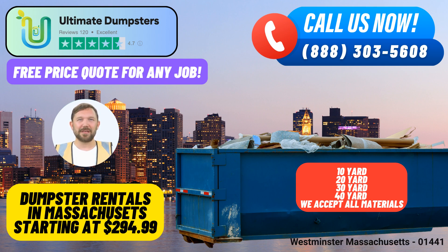Same-Day Service: Need a dumpster urgently? When you place your order in the morning, we guarantee same-day delivery to get your project started without delay.